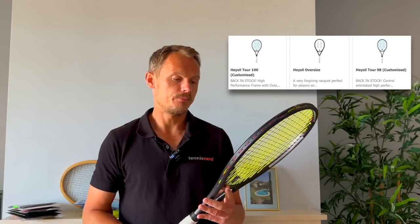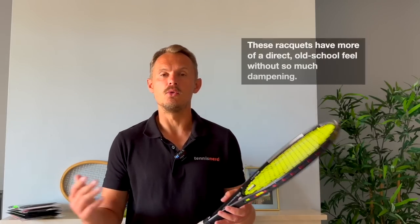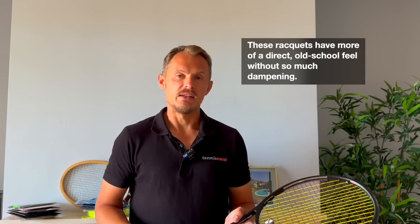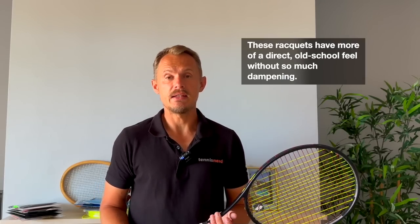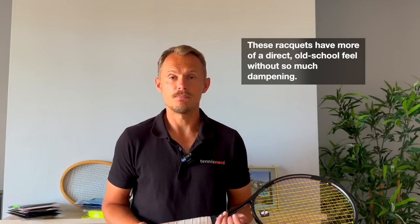Hazel — a racket brand I recently reviewed, a small operation from Australia. They have two models basically: the Hazel 98, which is more of a Blade-style, control-oriented, more difficult-to-use frame; and then a model with a slightly wider head shape and a thinner beam than most power rackets — powerful, but not all the way to a Pure Drive, Head Extreme or Wilson Ultra. The Hazel rackets are nice and show that you can create good products even from smaller brands.